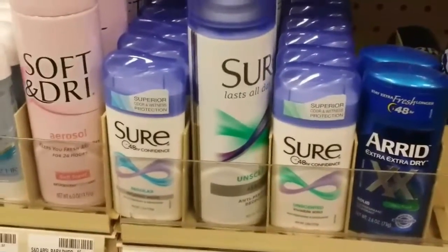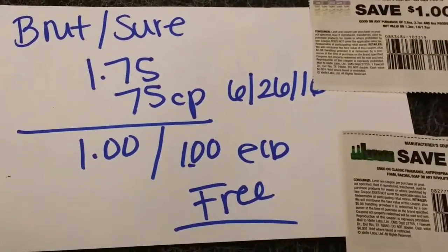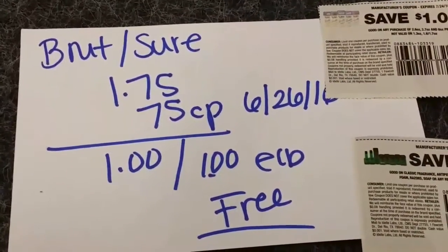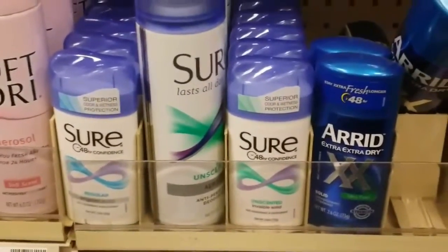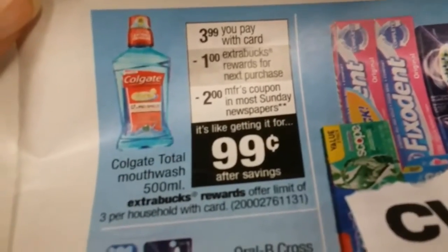The second deal is on Suave and Brute deodorant. They're $1.75 each, and when you buy one you get $1 ExtraBucks back. There's also a $1 off coupon that came out this week on June 26th for both Suave and Brute, making the total $0.75 — but with the ExtraBuck back it's completely free. This offer isn't on the flyer but it's confirmed at $1.75 in store, so take advantage of the free deodorant.